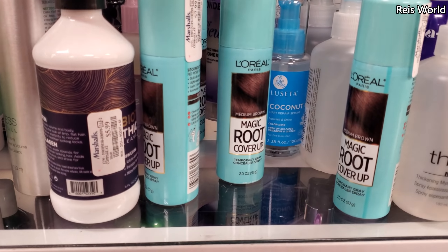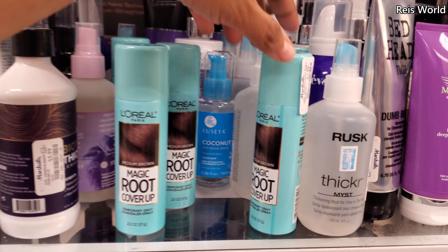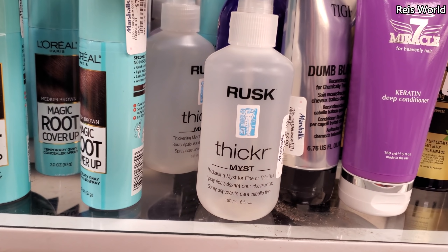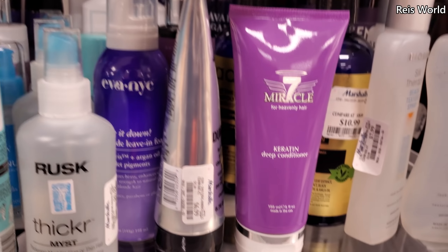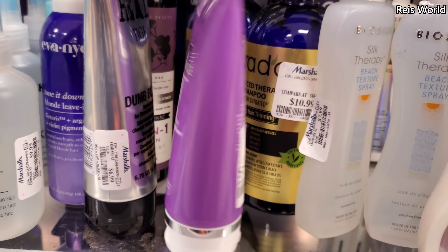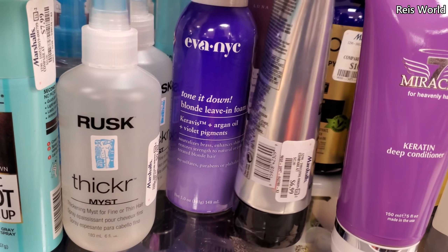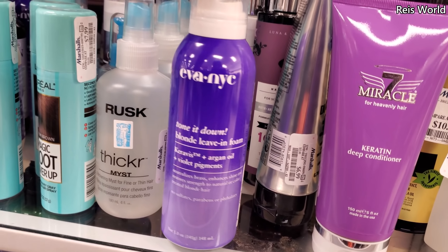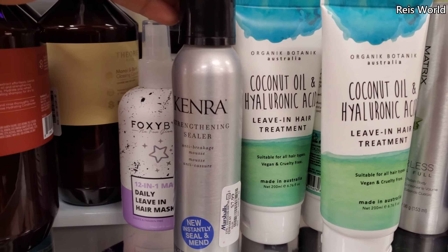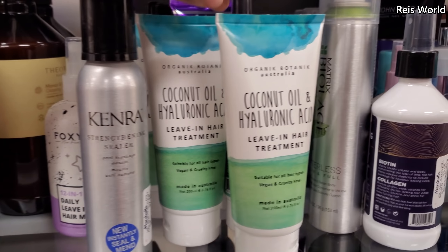The Magic Root cover-up for $8 here — they do have this in a set in Costco. What is this one, for thickening fine thin hair? To make it thick, $10. Miracle 7 deep conditioner is $5.99. And this is a pretty good brand too — it's going to be a foam for $7. Kenra for $8, anti-breakage mousse. Coconut oil and hyaluronic acid leave-in hair treatment. Vegan and cruelty-free.